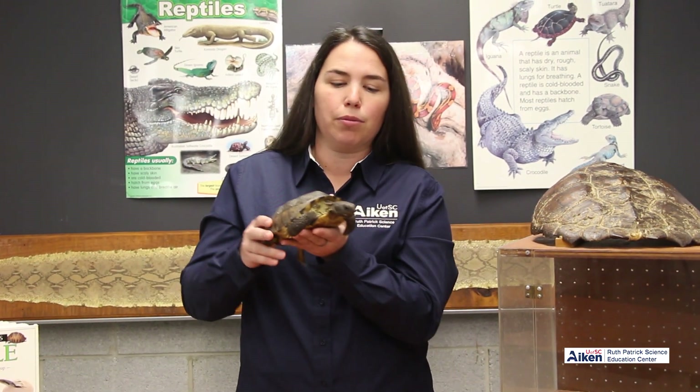We have a special permit for our gopher tortoise — you can't have these as pets. They're actually protected right now. They're trying to bring their numbers back because their numbers are really low. They're doing special programs to try to increase the numbers of gopher tortoises in our area.